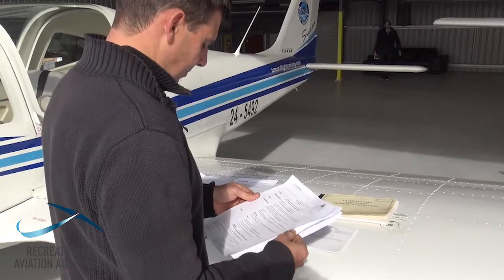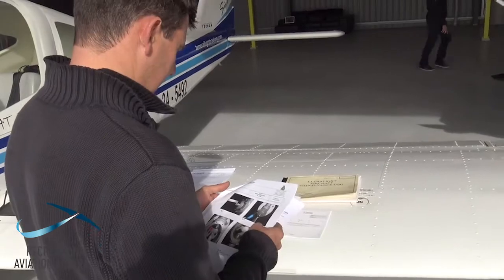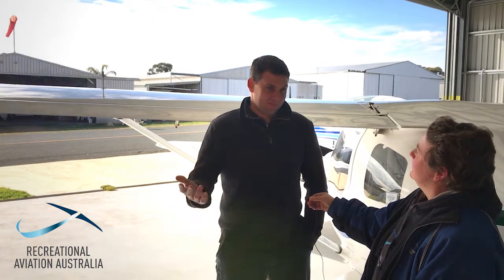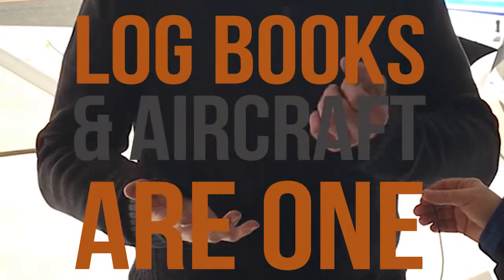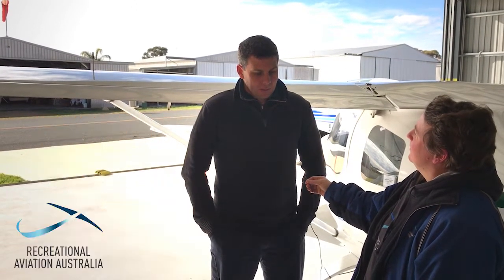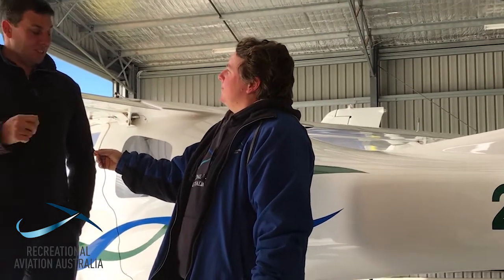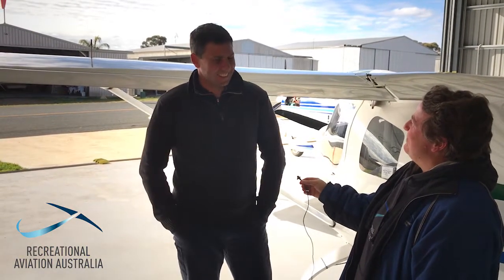Unless that information's there, you get an uneasy feeling. If you're ever thinking about selling your aeroplane, make sure the logbooks accurately reflect the aeroplane. We regularly see logbooks where, for years and years, this aeroplane has had nothing done to it — like it never breaks, it's the best aircraft ever. And it's just not the case — aeroplanes take maintenance. Things break, we fix them, put it in the book.